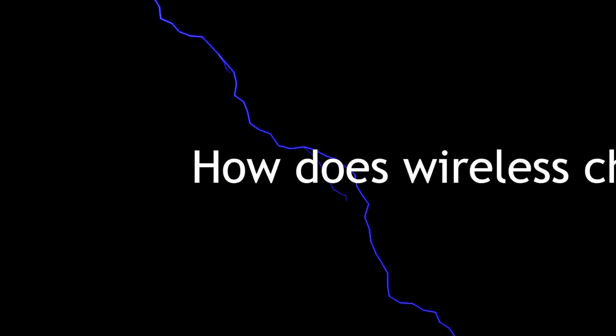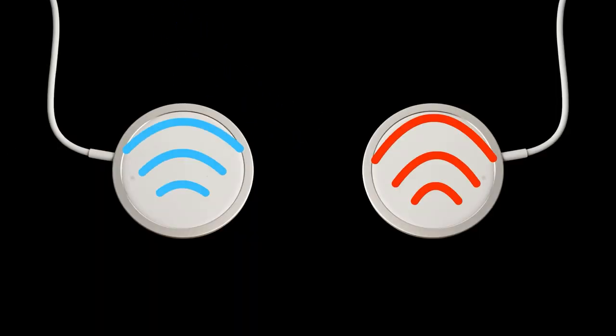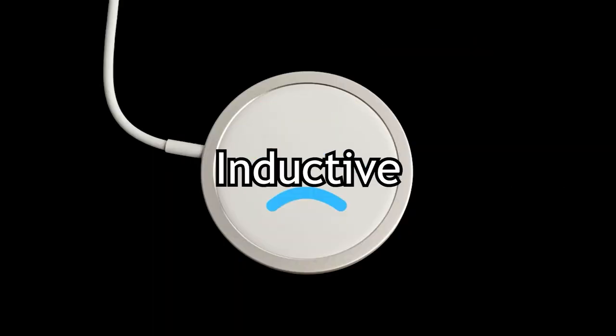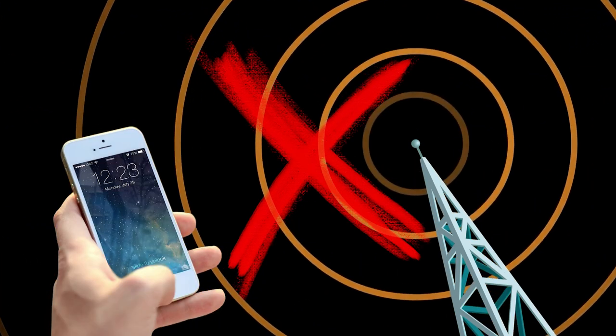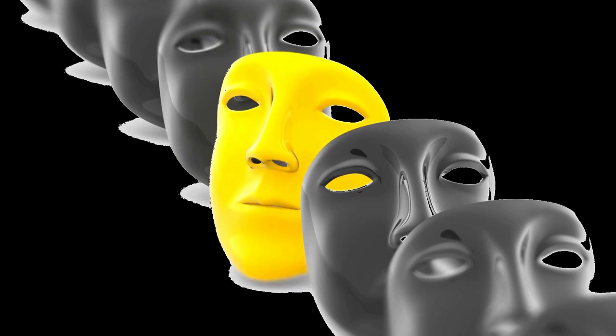So how does wireless charging actually work? First of all, there are two different types of wireless charging that work slightly differently. One type is called inductive and the other resonant. The transmitting and receiving parts have to use the same technology or it won't work. There might be exceptions with built-in compatibility, but don't rely on that.